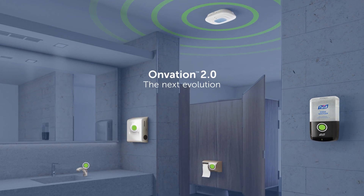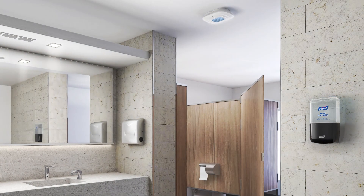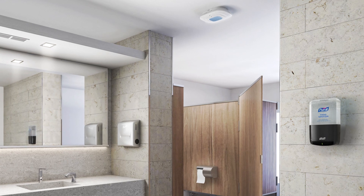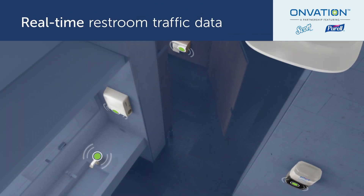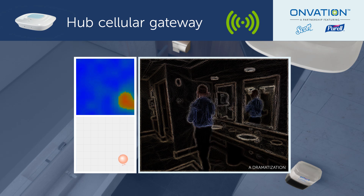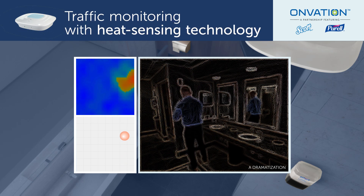The next evolution of Smart Restroom Management has arrived, giving you the opportunity to better serve the needs of your clients and provide them peace of mind with 24-7 restroom monitoring. This updated system provides visibility to real-time restroom traffic monitored through smart Bluetooth sensors and the hub, a secure cellular gateway featuring infrared heat sensing technology for high-quality restroom traffic data.